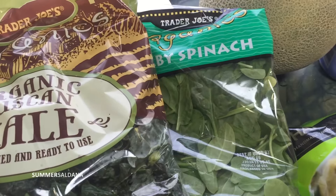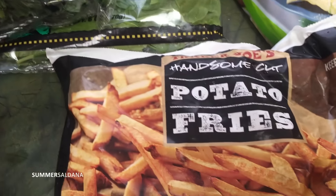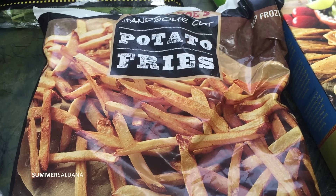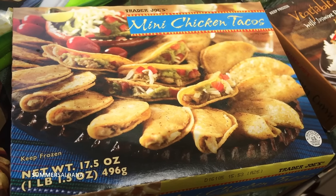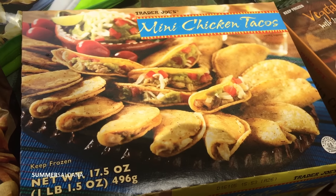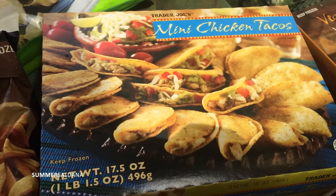I also got some organic kale and organic spinach that I put in the freezer for smoothies. I decided to get some potato fries to add into dinner as a little extra side. The kids picked out these mini chicken tacos — Taylor has a friend over this weekend and he was saying how much he loved these at his house, so we got some of those for the kids.